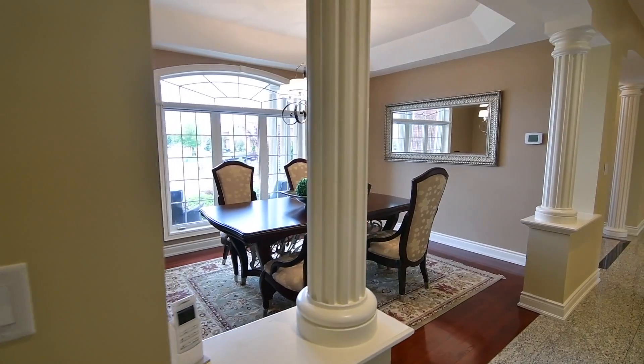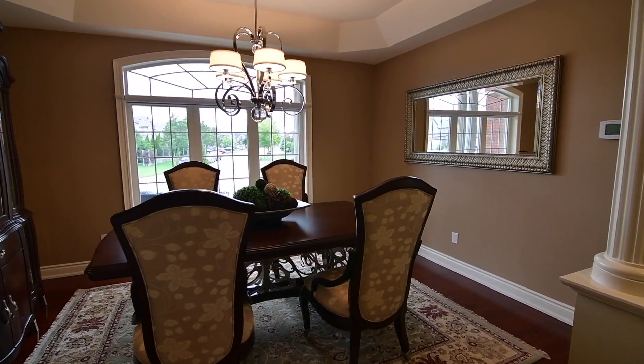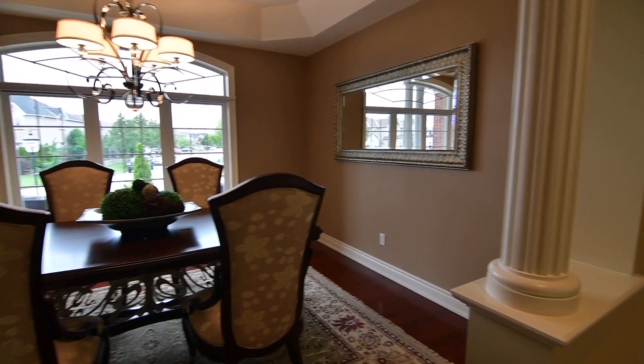Columns grace the entry to the formal dining room, an elegant entertaining space with coffered ceiling, chandelier, and hardwood floors.